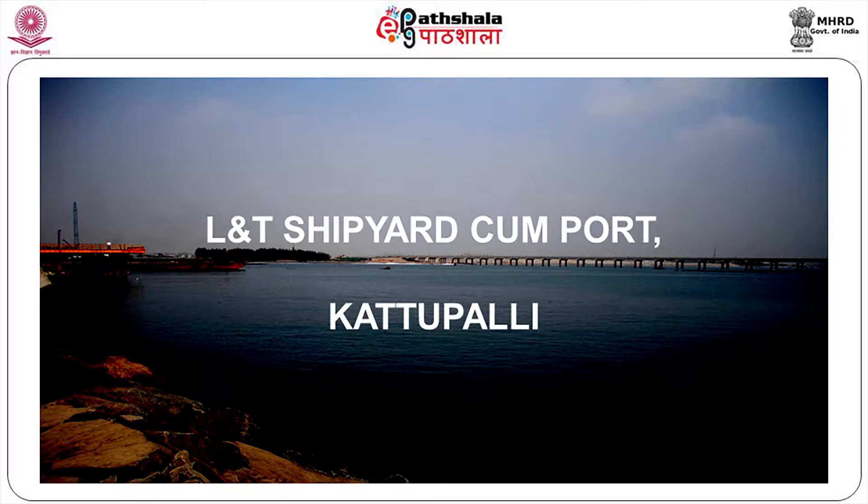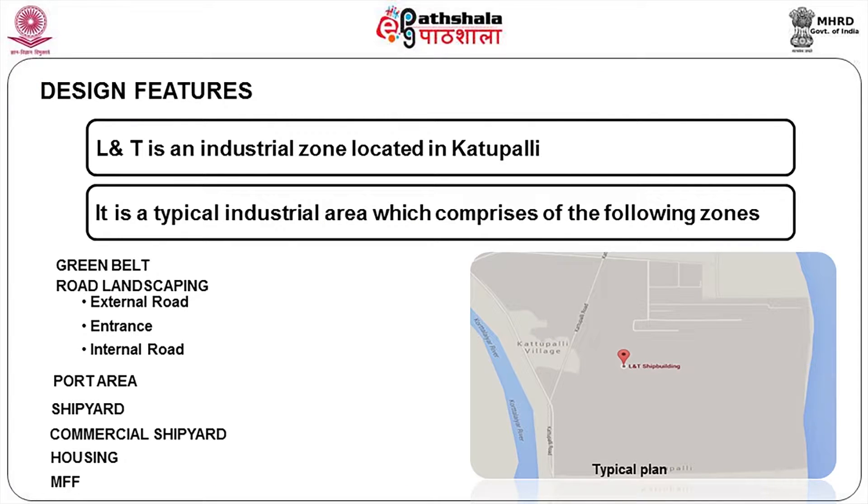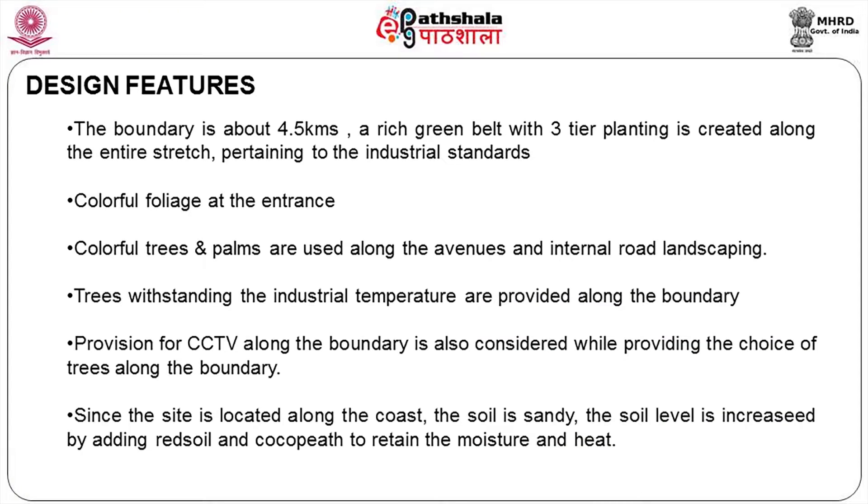This is an industrial zone. We have earmarked some area for green belt. Then there are roads and circulation, an entry point, internal roads, a port area, shipyard area, commercial shipyard, and housing. What is more important in analyzing the whole thing is what is basically required of the area and how best you are going to change the soil condition to make plants grow.